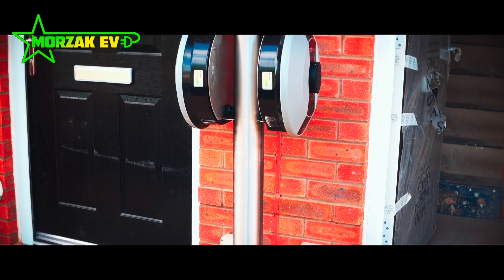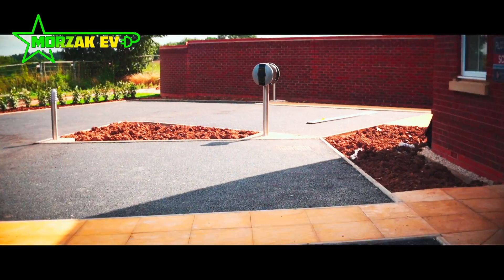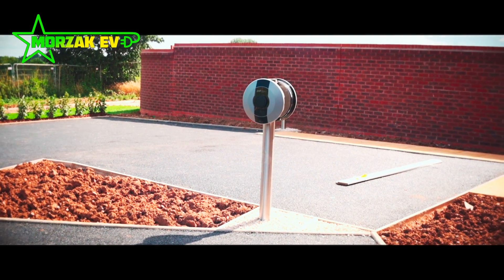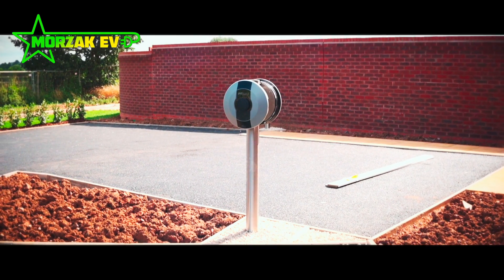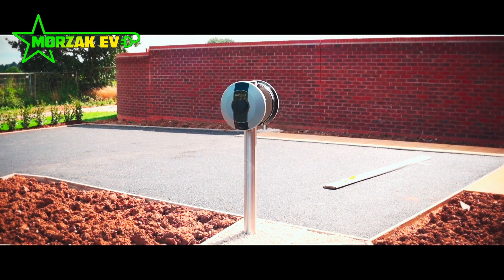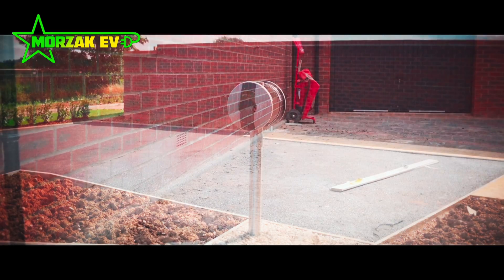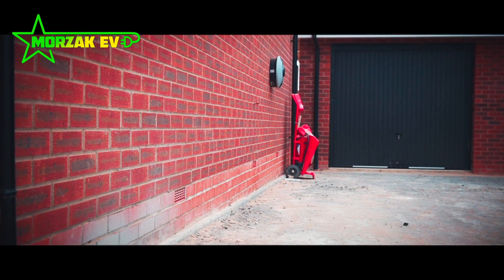Although this particular developer has required Pod Points specifically for their charge points, we are available to recommend, supply and install other charge points. Depending on the needs of the development, this could vary from charge points that work with solar if the building focuses on eco-friendly housing, or if there are communal parking areas, there are RFID systems and billing systems which may be more suitable.